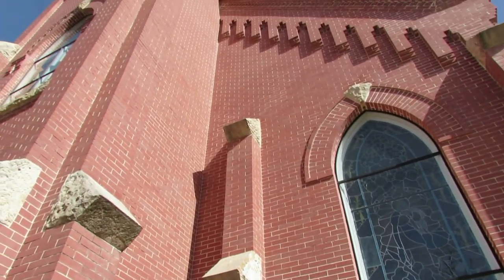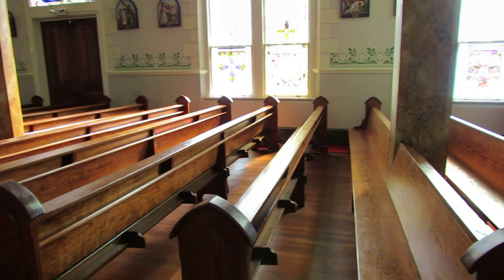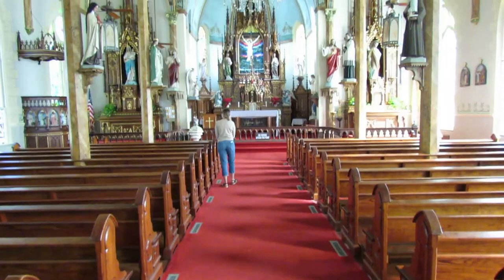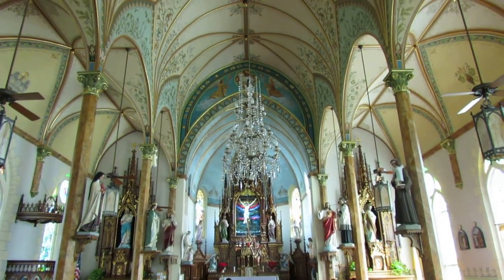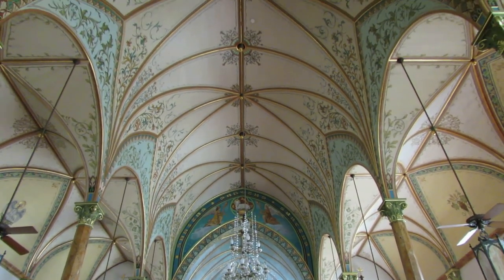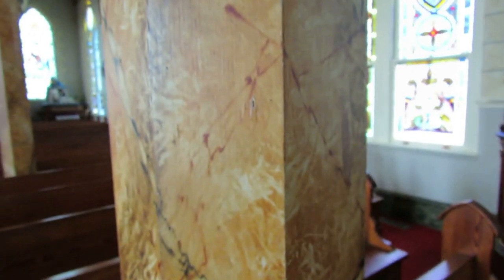We are now on our painted church tour. We're going to start with St. Mary's Catholic Church of High Hill, which is considered the queen of the painted churches, and we will see why. An interesting thing about this church is that these pillars are actually made of wood, but they're painted to look like marble.